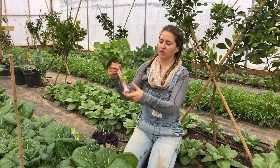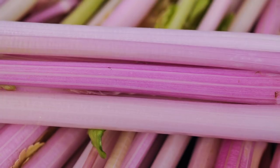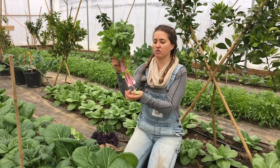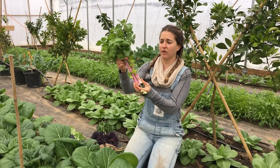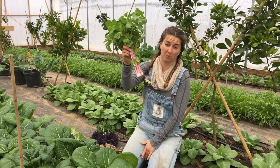We also have the pink Chinese celery, and this has an excellent flavor. It's easier to grow than other celery varieties. They're typically known as Asian cutting celeries, so they grow faster and are more reliable than some of the bigger celery varieties from Europe.